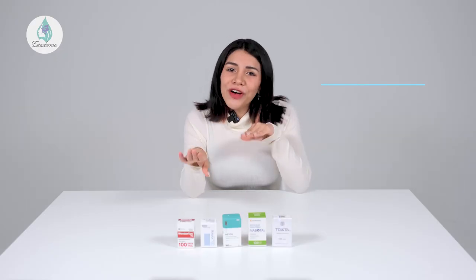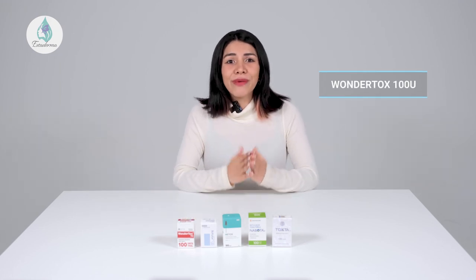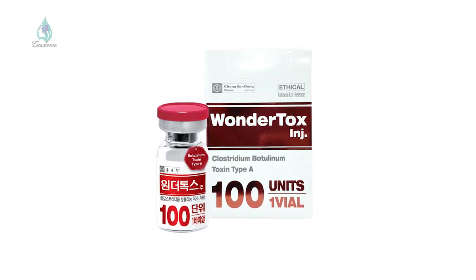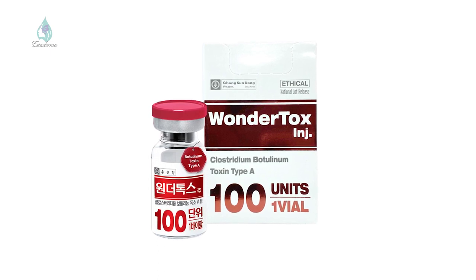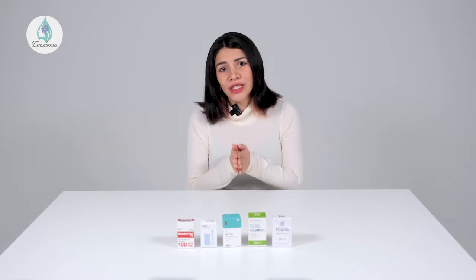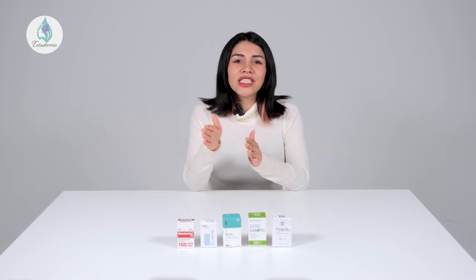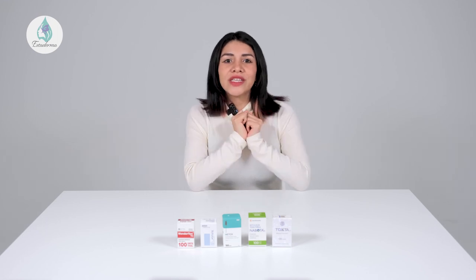It's recommended that you have 2 to 3 procedures every year because muscle tone can be rebuilt over time. This brings us to our fourth product, Wondertox. This is an excellent product for removing wrinkles and rejuvenating your appearance. It can also be used to reduce moderate or severe wrinkles between the eyebrows in adults aged anywhere from 19 to 65 years old, and should be used within 36 months after the manufacture date, stored between 2 to 8 degrees Celsius.